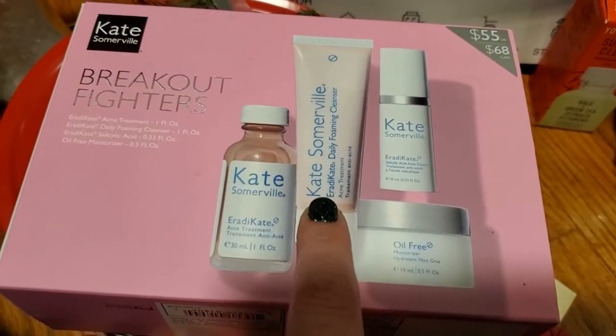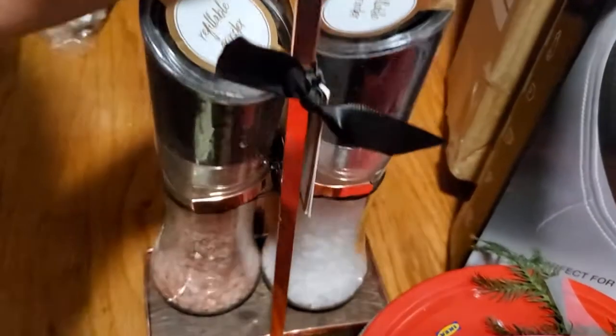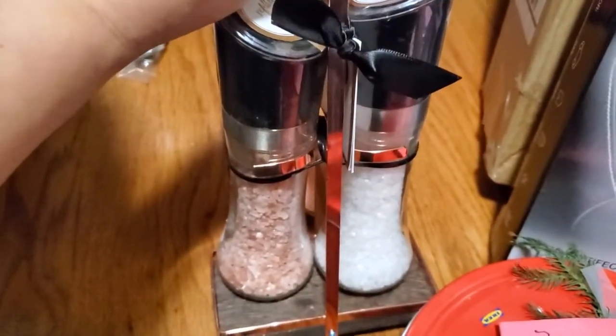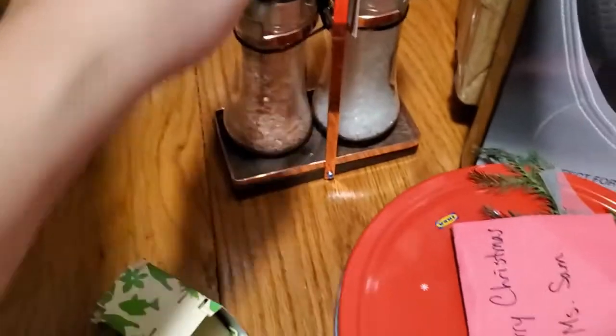You get the Raticate Daily Foaming Cleanser, the Raticate acne treatment, and then a moisturizer. And then as gifts, my coworker got me this salt and pepper set, which I love the way it looks. I feel like I will be using this — I'm always using salt and pepper on my food, and this would probably look really cute on the table. So happy about that.